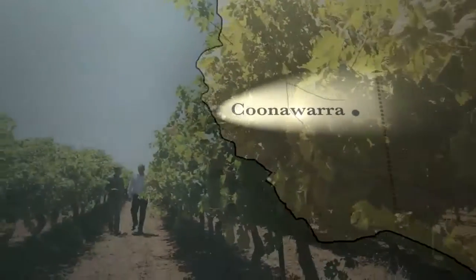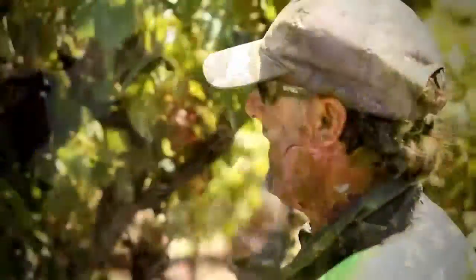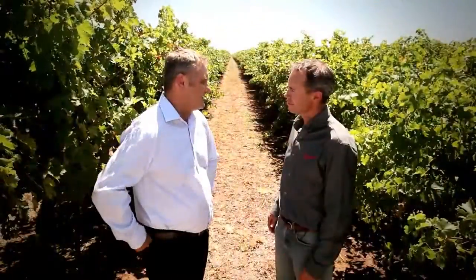The unique soils in Coonawarra, Jamie — the red loam over limestone — which is fantastic to work with. What grape varietals are we growing? Coonawarra is renowned for terra rossa soil, Cabernet Sauvignon and Shiraz. Penfolds parcels of fruit are sourced for Bin 707, 389 and 407, and there's a new wine in the luxury tier, the Bin 169. That is quintessential Coonawarra — it's what we do best: Cabernet Sauvignon.